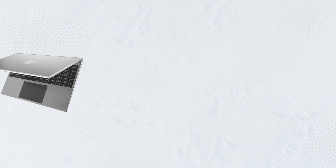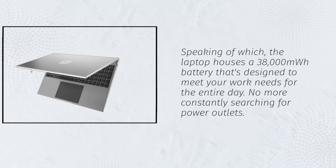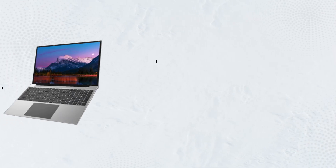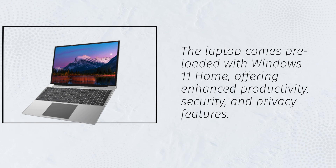Speaking of which, the laptop houses a 38,000mWh battery that's designed to meet your work needs for the entire day — no more constantly searching for power outlets. The laptop comes preloaded with Windows 11 Home, offering enhanced productivity, security, and privacy features.